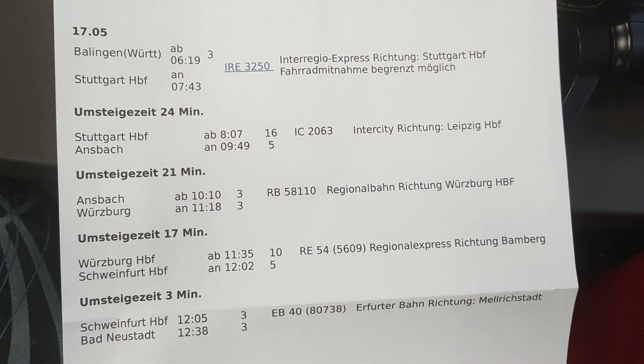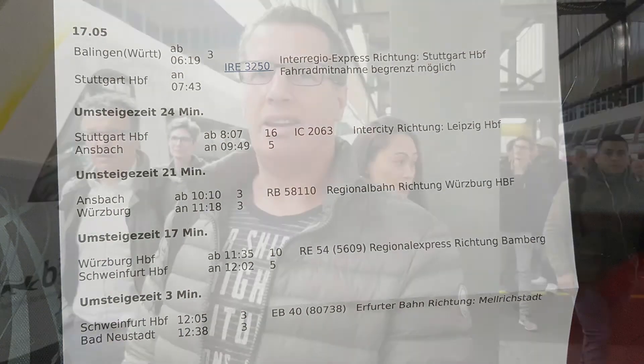That's our train schedule and as you can see it took us 5 trains to reach the destination. Now here we are in Stuttgart at the main train station. That's our train behind — we drove right now. Now we need to catch the next intercity train. We are going to Ansbach, so now we are sitting in the intercity train.